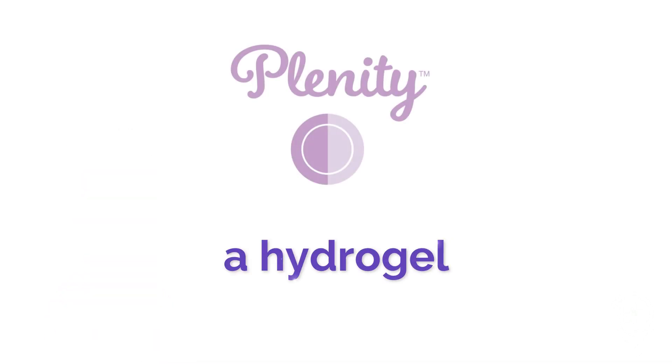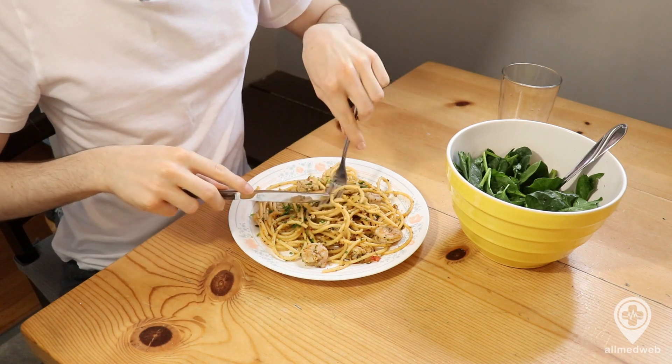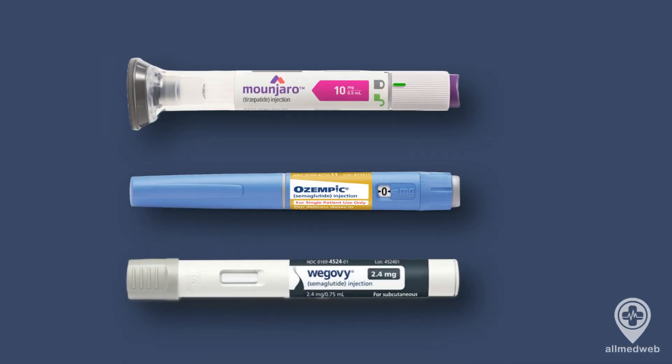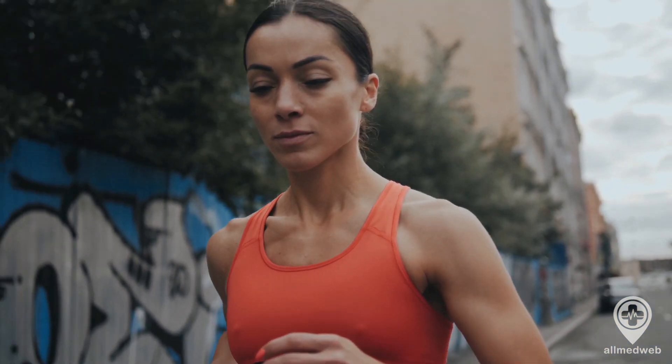Plenity is a hydrogel, a product designed to help you feel full and satisfied with smaller amounts of food. Now, while it might not be as potent as Wegovy, Ozempic, or Mounjaro, it can definitely be a helpful tool in your weight loss journey, particularly when paired with a healthy diet and regular exercise.